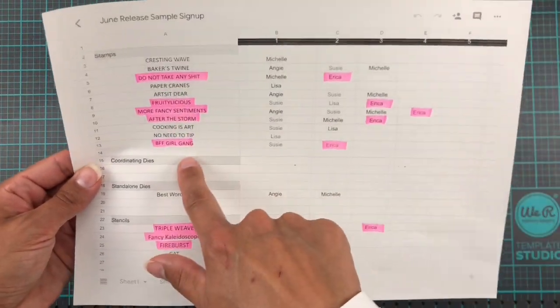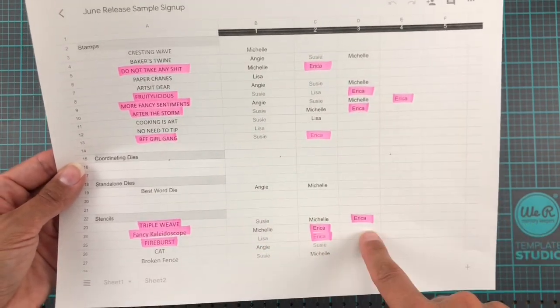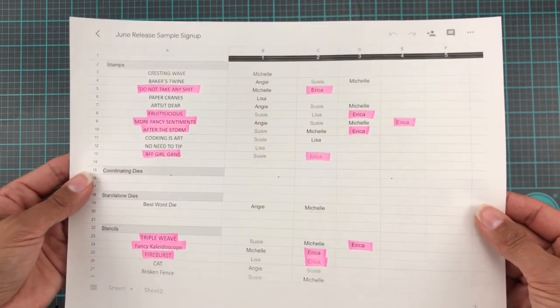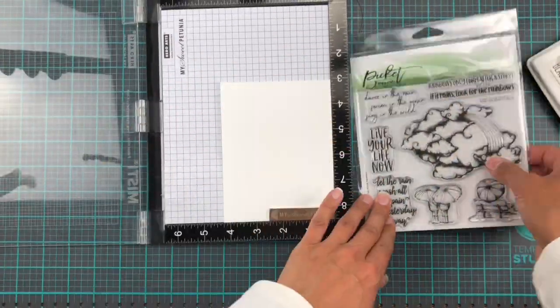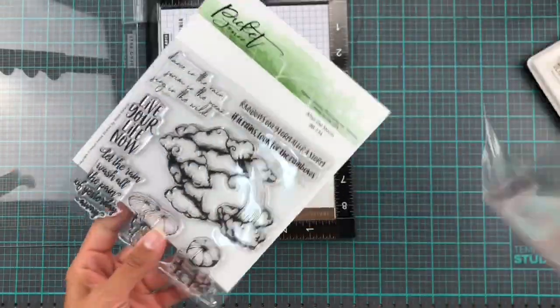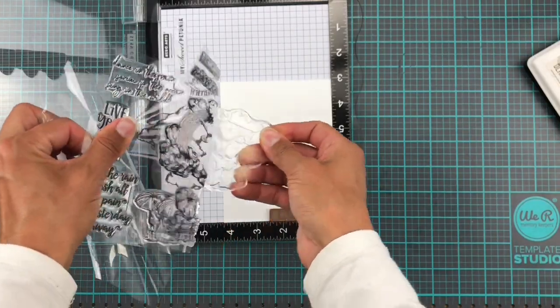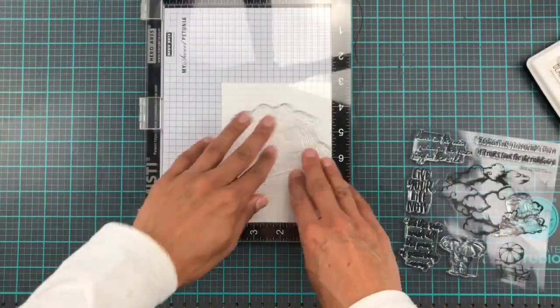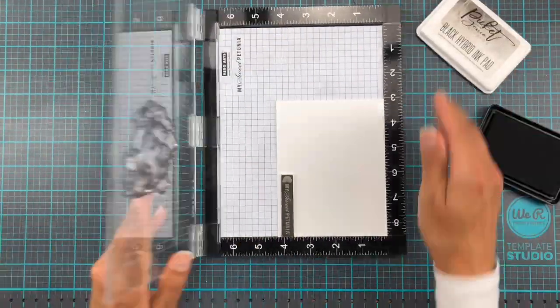This is what I do to keep track of what I need to do to stay on top of all my design team assignments. I print off the sheet with all the names, then I highlight the stamp sets that I pick out to work with, and then I tick off each one when I have created enough samples. But today we are going to look at two cards that I'm going to make with the After the Storm stamp set.